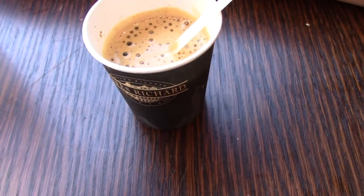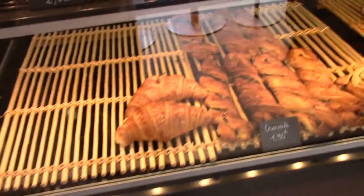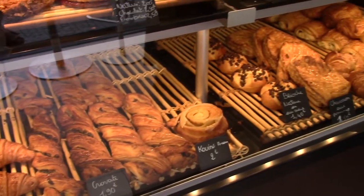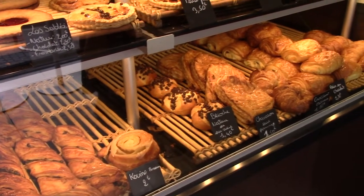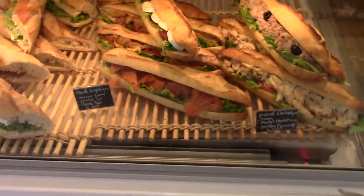Stopping in for some espresso here at this little bakery. Things are wonderful here as well. I just can't get enough bakery shots. These are beautiful.